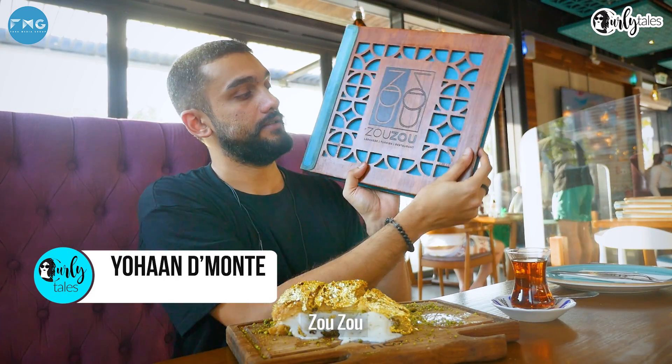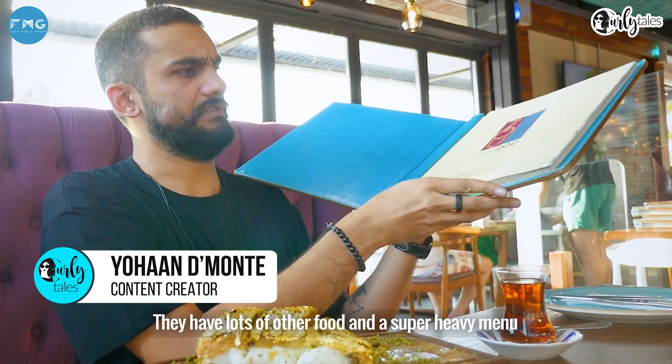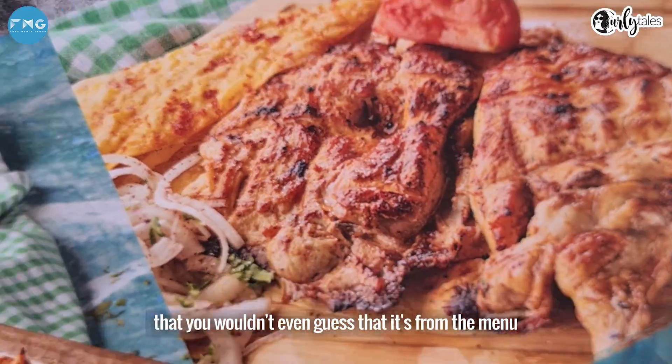In case you haven't been to the place, Zuzu, they've got loads of other food and a super heavy menu. But some of this food is so picture perfect that you wouldn't even guess that it's from the menu.